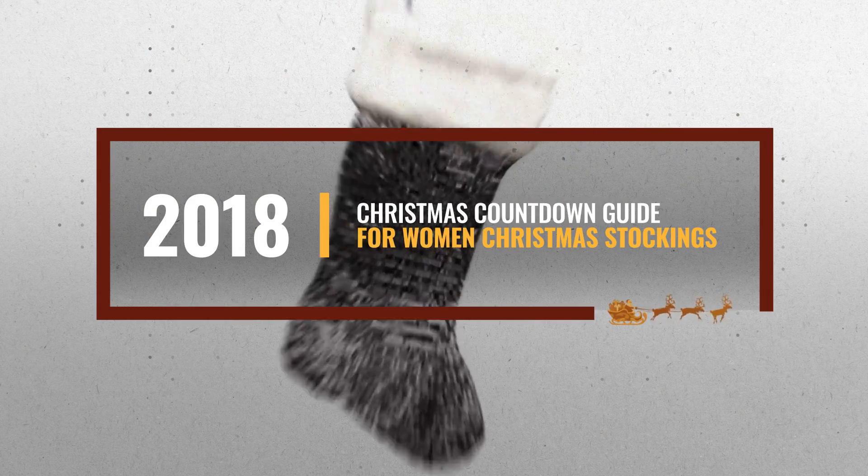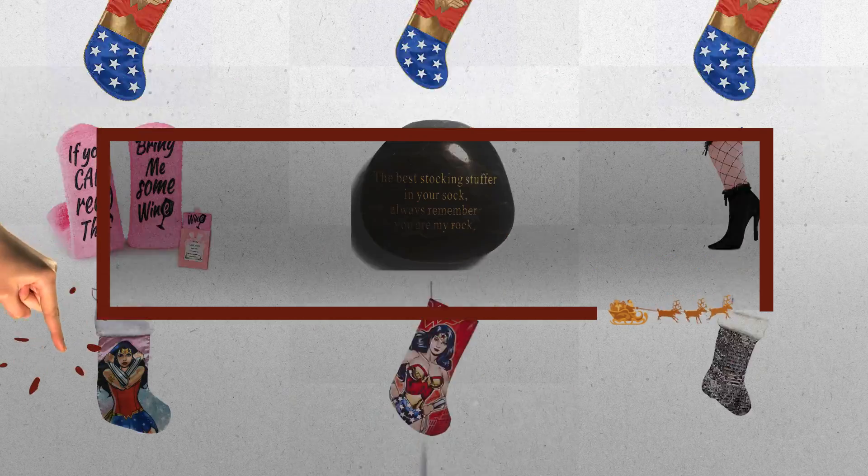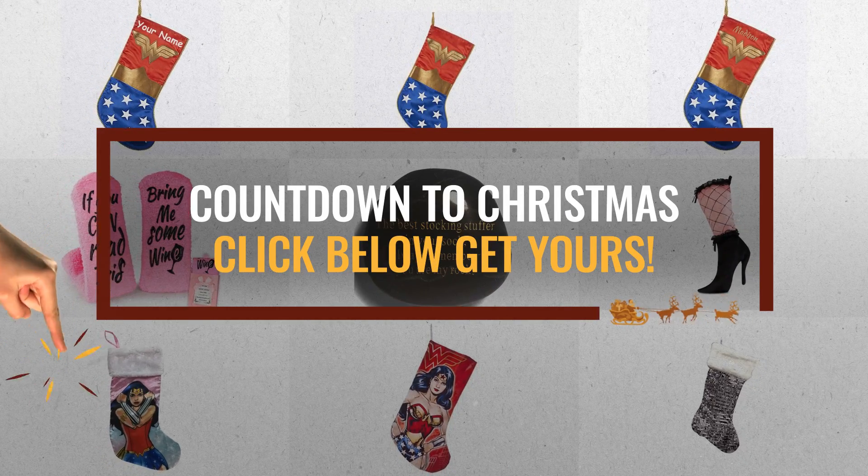All you need to do is click the link below, choose your favorite, and start your countdown for Christmas.